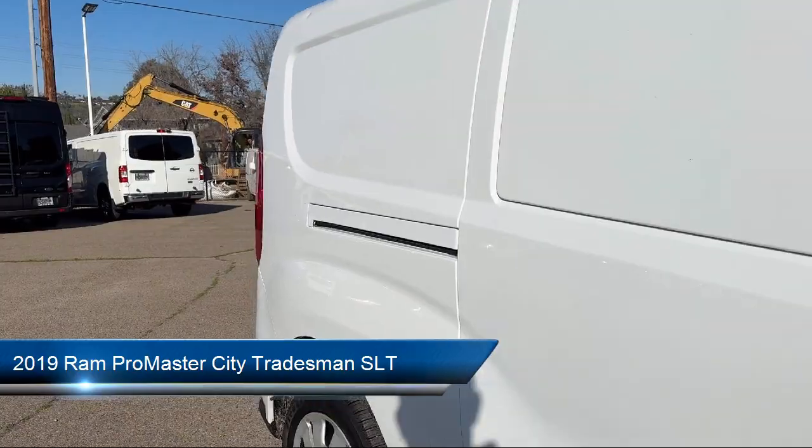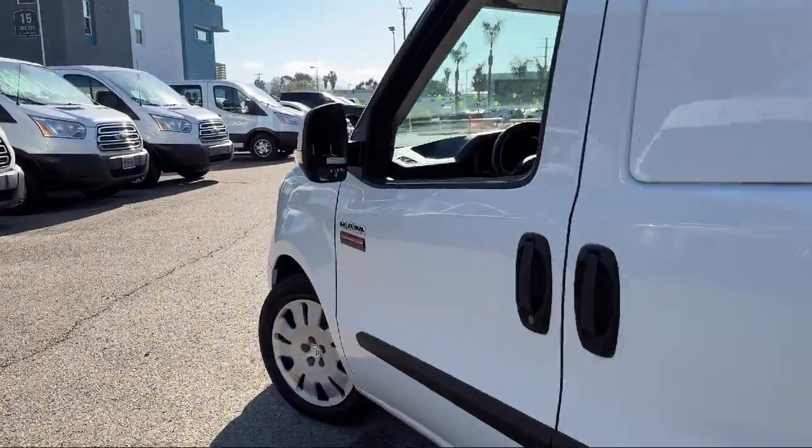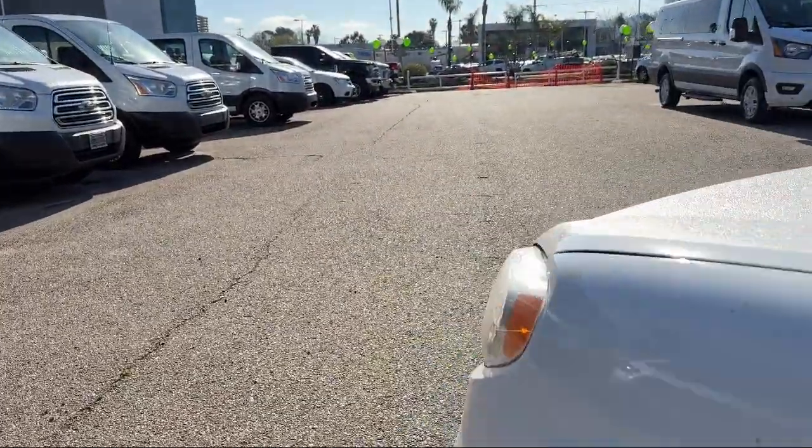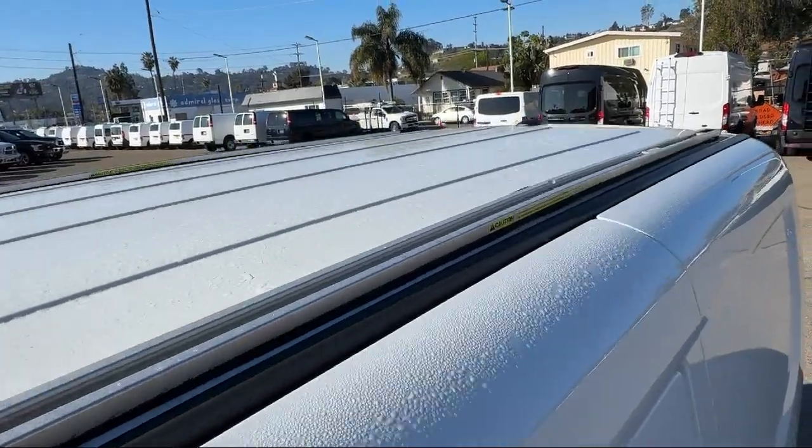This vehicle comes equipped with a Rear View Camera, Leather Steering Wheel with Auto Tilt-Away, ParkSense Rear Park Assist System, Keyless Entry, Electronic Stability Control, and Steering Wheel Controls.